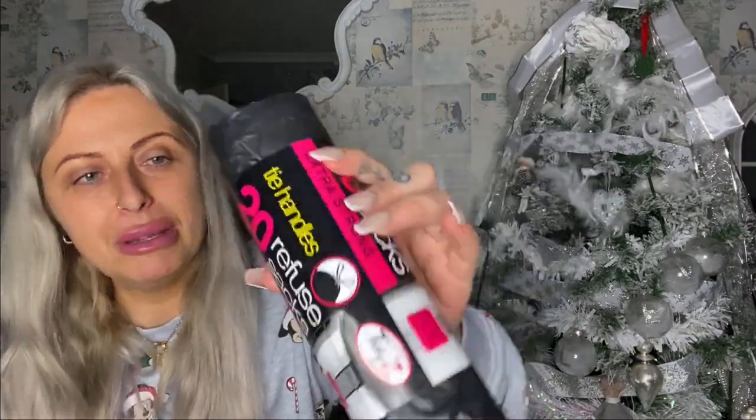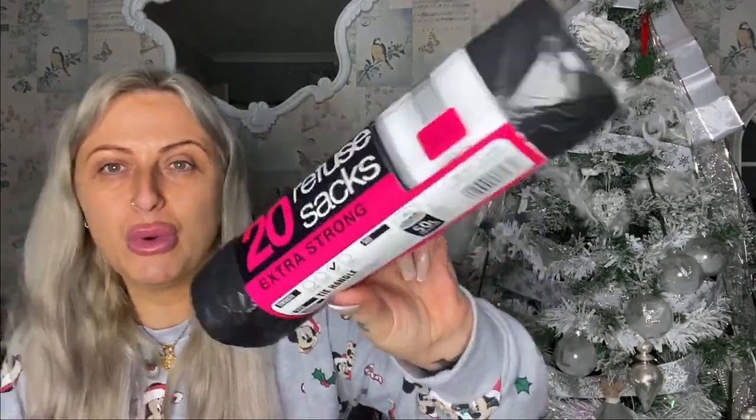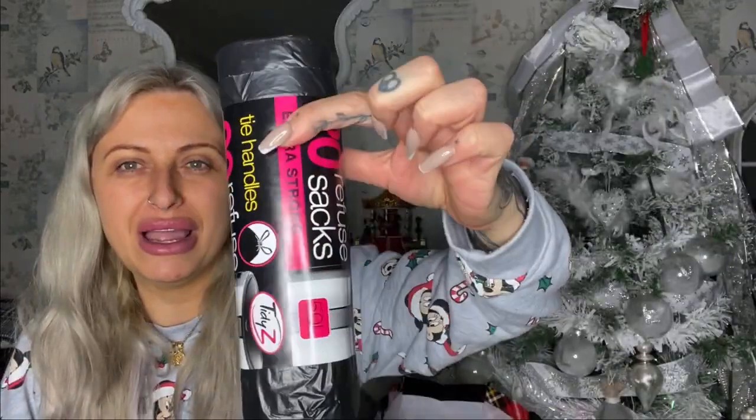Just got some bin bags — I always get the ones with the handles on. They've got a little strap going around the top so when you lift it out you can pull it tight. You do get a lot less — you get twenty in for a pound — but I don't mind paying because it's just so much easier having handles.